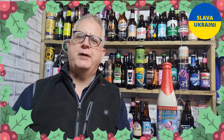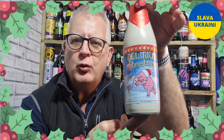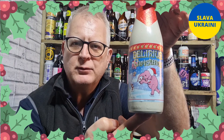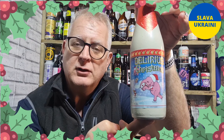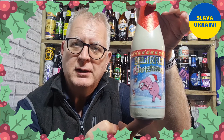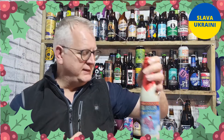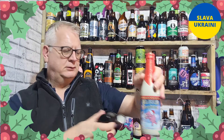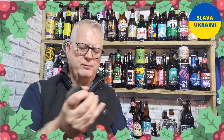Hello there everybody and welcome to Andy's Beer Reviews. Thanks for joining for our next Christmas Beer Review. This one is Delirium Christmas, or Delirium Noelle as it gets called in some regions. Got this from House of Ales, paid £4.60 for it. Not seen this in supermarkets at all. It's obviously 10% ABV — a strong Belgian beer.